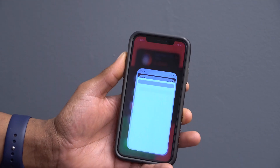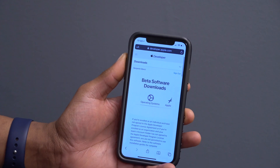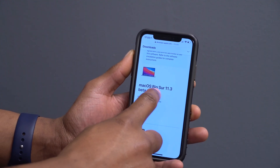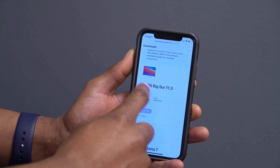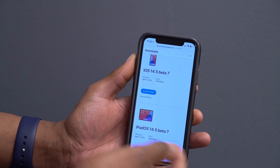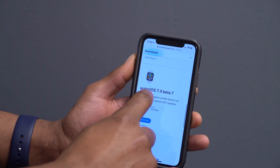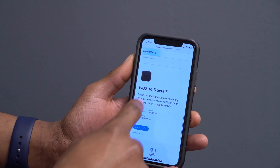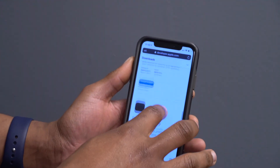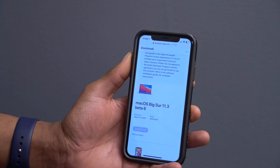That's not all Apple released today. On the Apple Developer website you can see that there's no macOS Big Sur 11.3 Beta 7 — we're still on Beta 6. But today we have iOS 14.5 Beta 7, iPadOS 14.5 Beta 7, watchOS 7.4 Beta 7, and tvOS 14.5 Beta 7. As soon as the macOS update drops, I'll do a video covering what it holds.